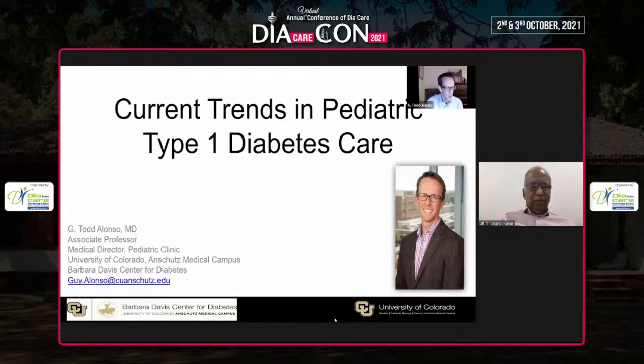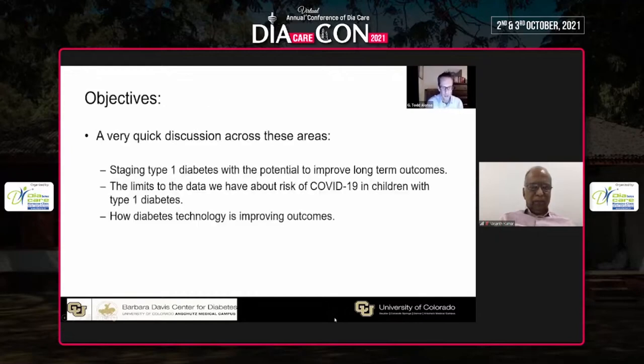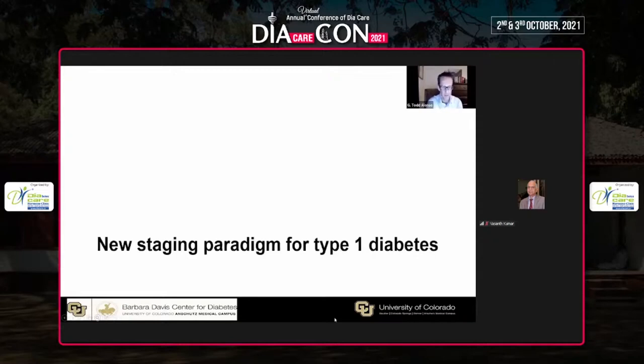I'm going to move a little bit quickly today through my slides. I have no conflicts of interest, and with just 20 minutes to talk about current trends in type 1 diabetes in children, I'm going to cover really three areas: staging of type 1 diabetes and the potential to improve long-term outcomes; COVID-19 and what the data tells us for children with type 1 diabetes; and diabetes technology and how it's improving outcomes.